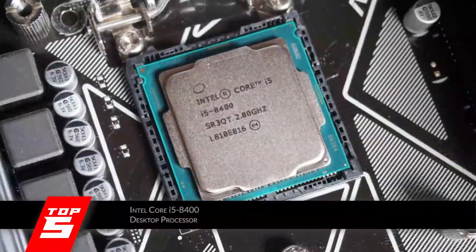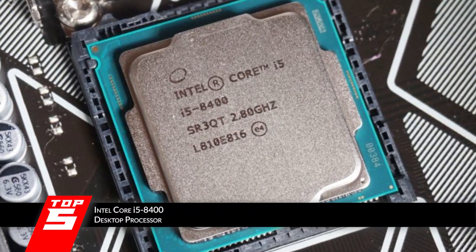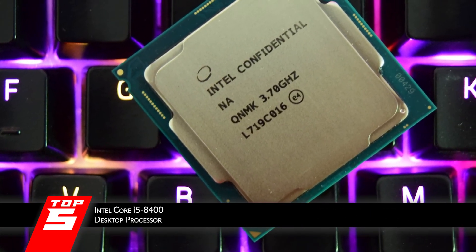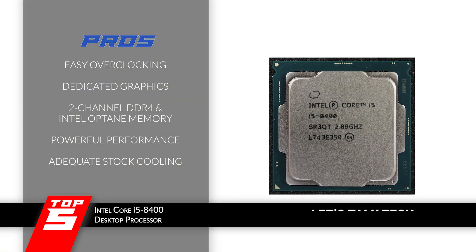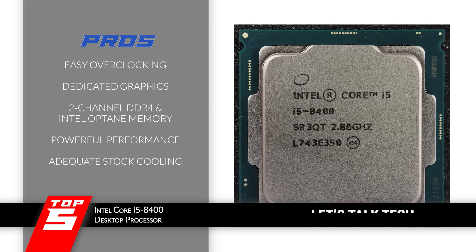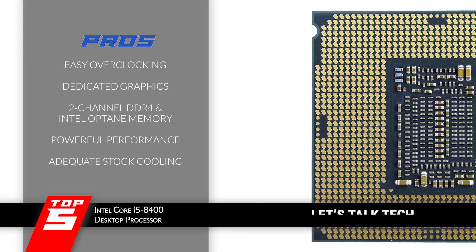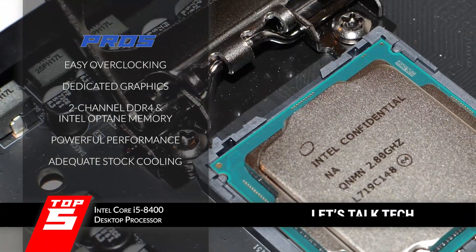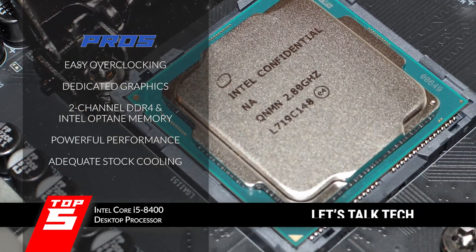This processor is a great option for anyone looking for a heavy-duty processor. It is pretty easy to install, so it can be used by absolutely anyone. The price point is also affordable, which is another reason why it is popular among the general population. Its pros are: overclocking is no problem with this processor. The dedicated graphics card gives a great gaming experience. It supports two-channel DDR4 as well as Intel Optane memory. It has a powerful processor that can provide amazing performance, and the processor has an adequate cooling system.